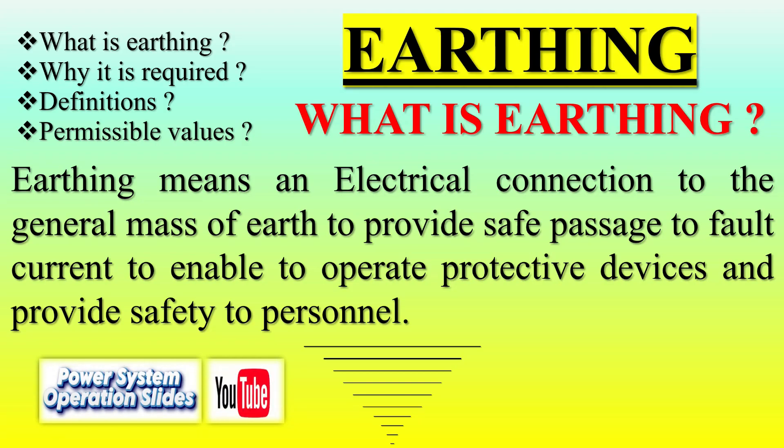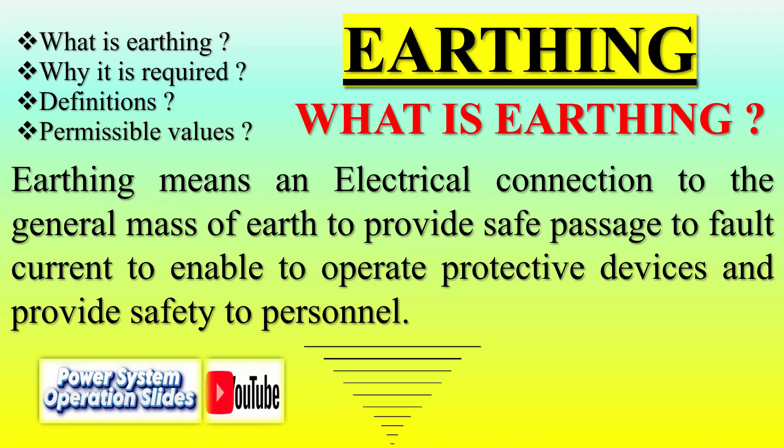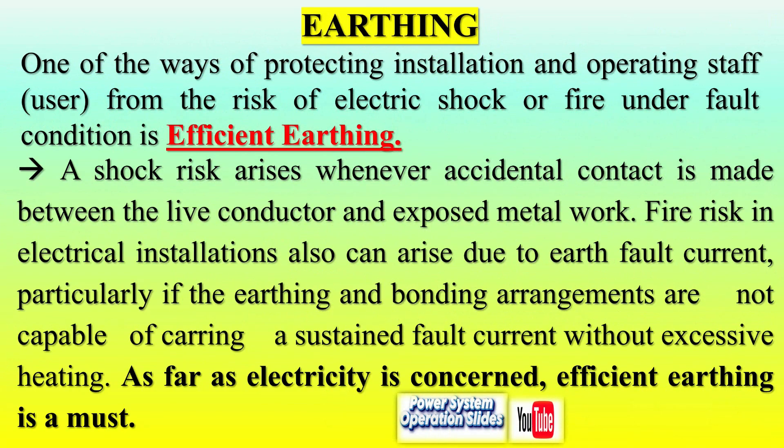IEEE 1100 is tailored for grounding electronic equipment, considering high-frequency components like RF and video signals. However, it does not delve into lightning protection, presenting limitations in certain applications.